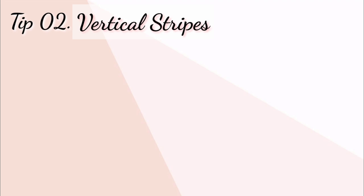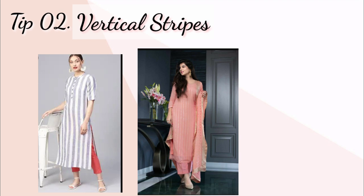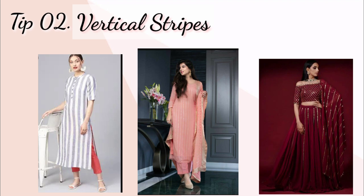Tip number two: vertical strips. Aapko vertical strips wali kurtis ya dresses try karni chahiye. Agar aap horizontal strips wali dresses pahente hain to aap usmein thode healthy and short lagenge, par agar aap vertical strips wali outfits pahente hain to aap usmein thode lambe lagenge. Aap casual wear mein stripes ki kurtis try kar sakte hain. Agar aap kisi wedding ya occasion mein ja rahe hain to aap vertical lace wali dresses ya vertical print wali dresses bhi try kar sakte hain.